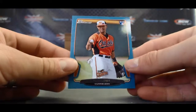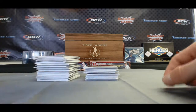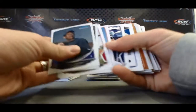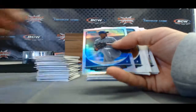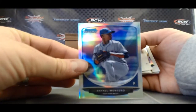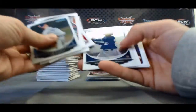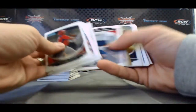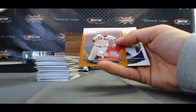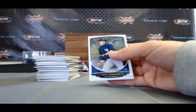Then we have an LJ Hose rookie paper blue, numbered of 500 for the AL East, Baltimore Orioles. Refractor of Rafael Montero, NL East, numbered 120 of 500, New York Mets. Kyle Parker Mini, and we've got Paper Orange — Brandon Belt — for the NL West, San Francisco Giants, numbered 8 of 250.